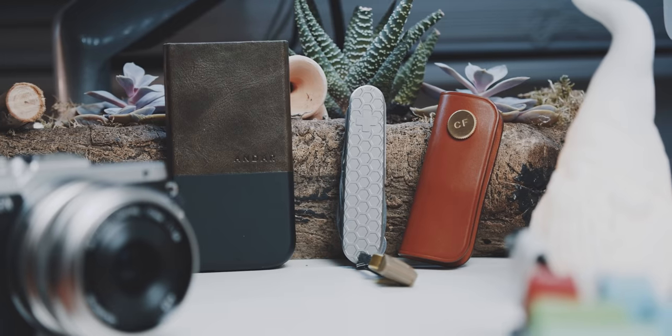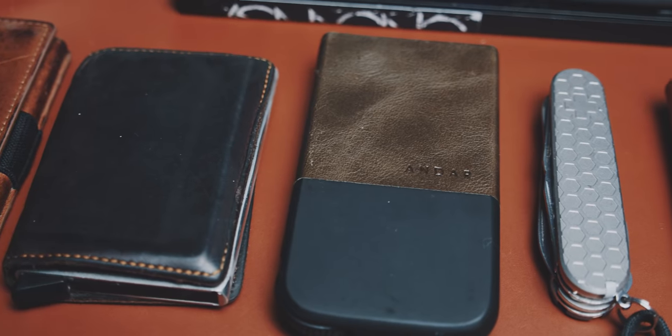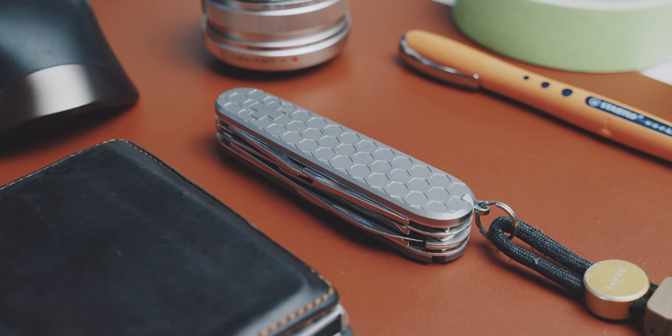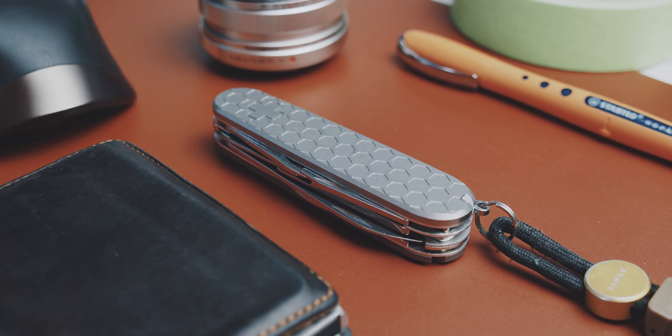The items I have been testing the last few weeks are the Karl Friedrich key organizer and the Ender wallet, called the Pilot. I also upgraded and customized my Swiss Army Knife, the Super Tinker. Before we go into those, let's check out the items I had been using before.